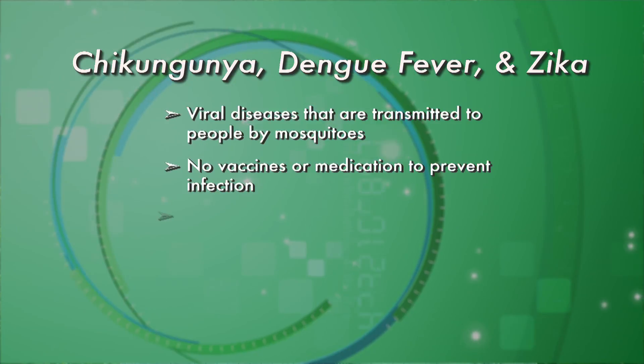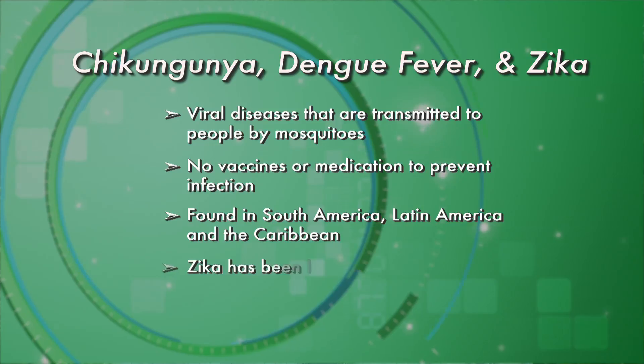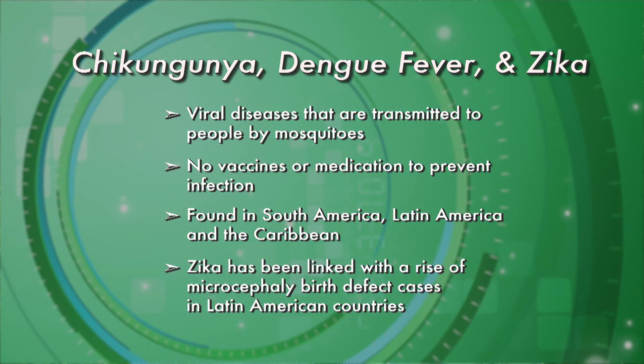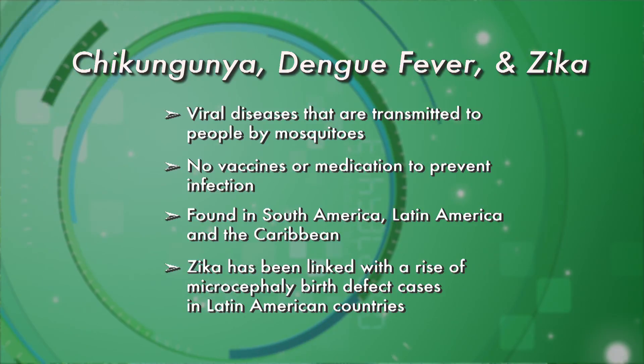The ones we're mostly worried about here are chikungunya, dengue, and zika. These viruses are prevalent in South America, Latin America, and the Caribbean, and people who travel there might get sick and come back here to Central Florida.